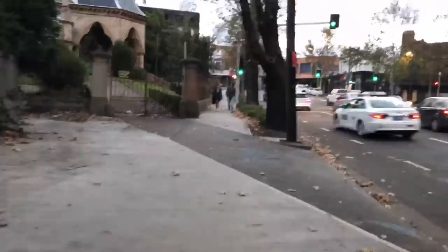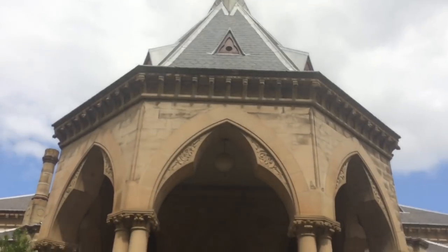I'm here at Mortuary Station, the last remaining part of the Rookwood Cemetery line that was built in 1864 in order to service Rookwood Cemetery, located next to Lidcombe Station in Sydney's west.